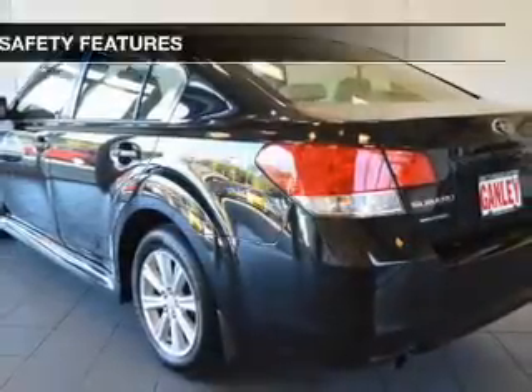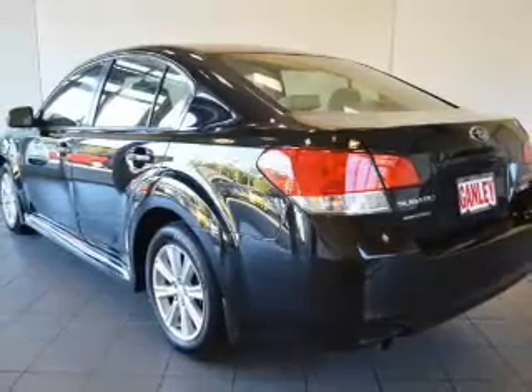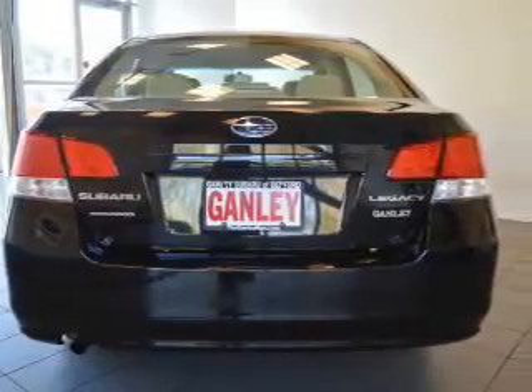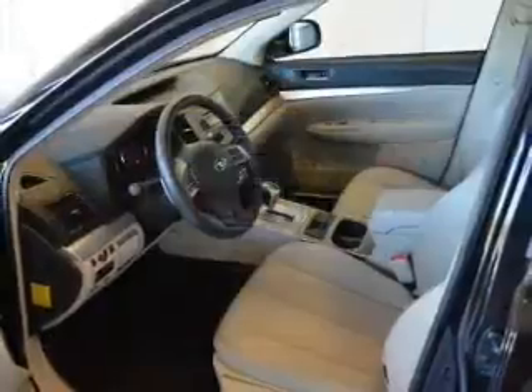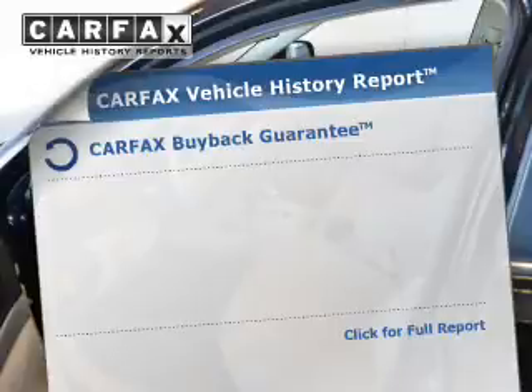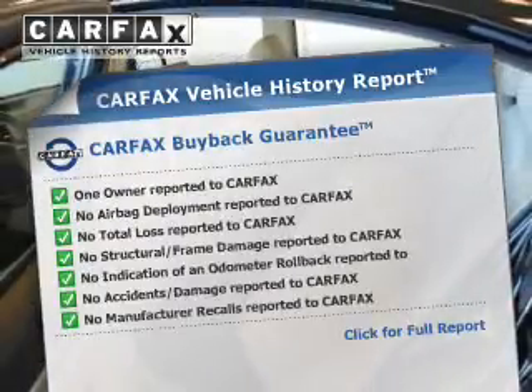Power mirrors. Safety was made a priority with these features: curtain head airbags, side airbags, independent suspension, brake assist, traction control, stability control, a passenger airbag, low tire pressure warning, and anti-lock brakes.